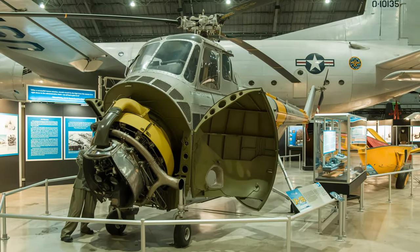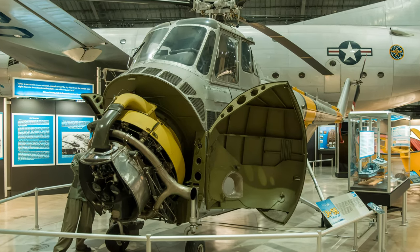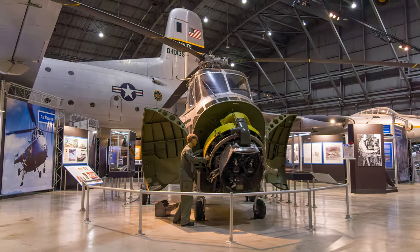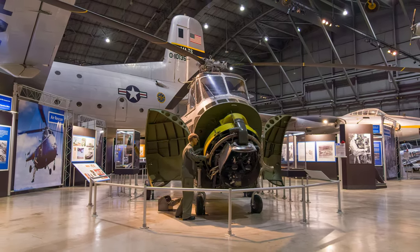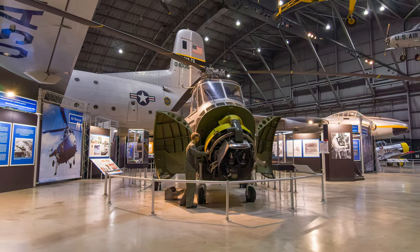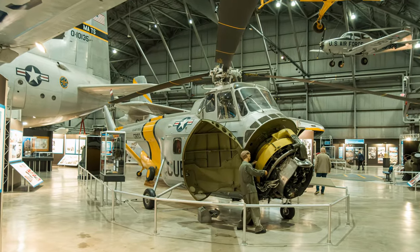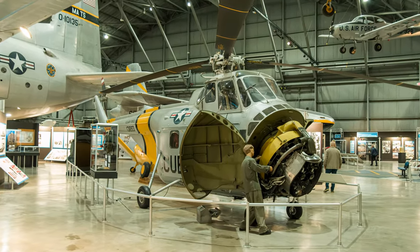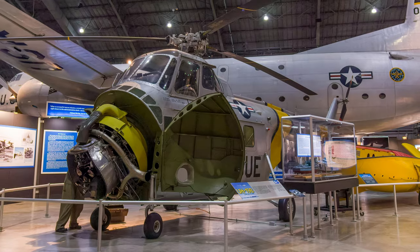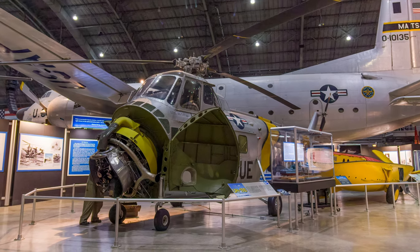The H-19 Chickasaw holds the distinction of being the U.S. Army's first true transport helicopter. It carried a 400-pound capacity hoist mounted above the door and could also carry an external sling capable of holding 2,000 pounds. During the Korean War, Chickasaws became the Air Force's primary rescue and medical evacuation helicopter. This UH-19B Chickasaw is displayed at the Air Force Museum.